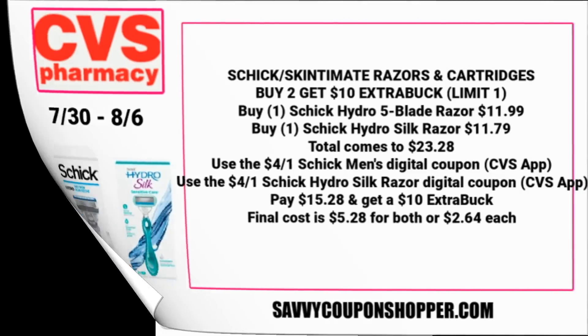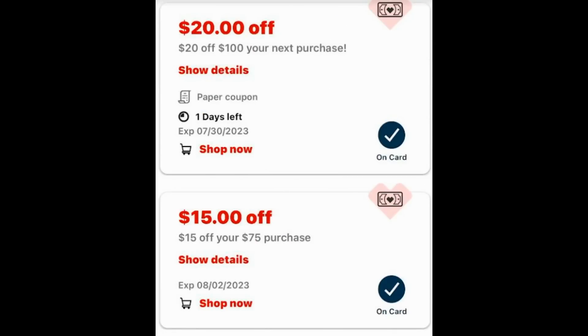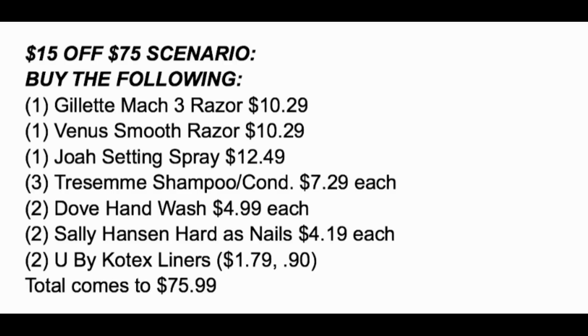If you watched my haul video from this Sunday, printed on my receipt I got a $20 off $100 purchase — not very exciting. Then in my email I got a $15 off $75 — not much excitement there either, but I think it's more doable this week. $100 is a lot to spend at CVS. So I have a scenario using the $15 off $75 that I think is pretty good.